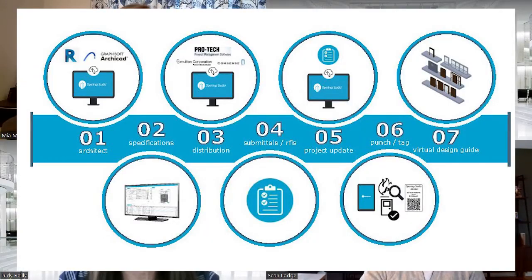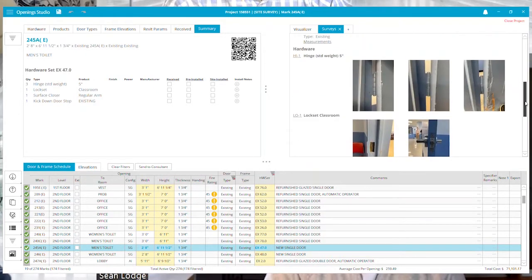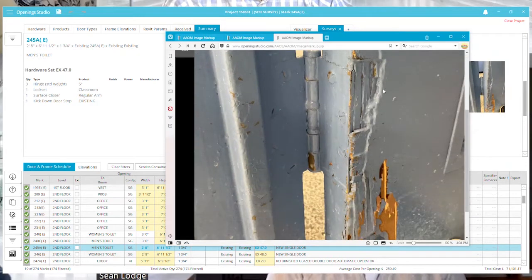We're going to talk about a traditional path for design, bid, build, starting with architects. Sean, can you tell me how our professional services can help architects? The architectural team will provide Division 8 and Division 28 coordination specifications for their architects. But where professional services really impacts is fleshing that out. In the design development phase, professional services gives us the ability to perform site surveys and walkthroughs of existing conditions to confirm that the hardware we're specifying is accurate.